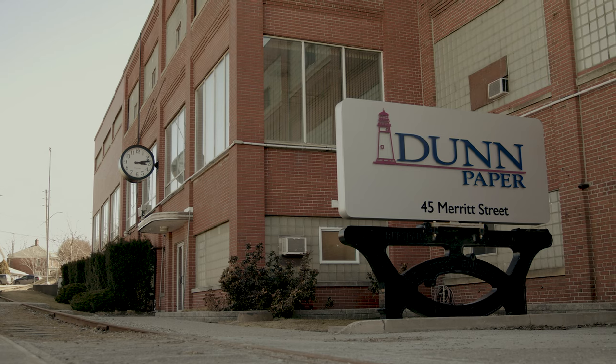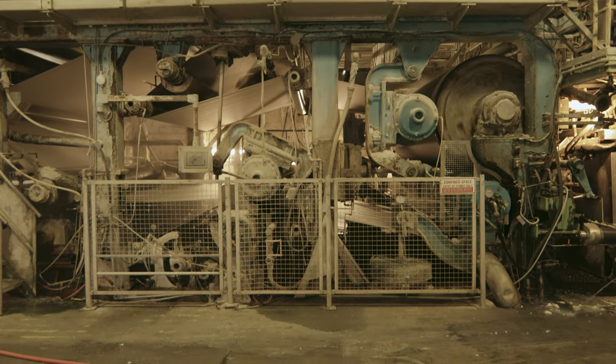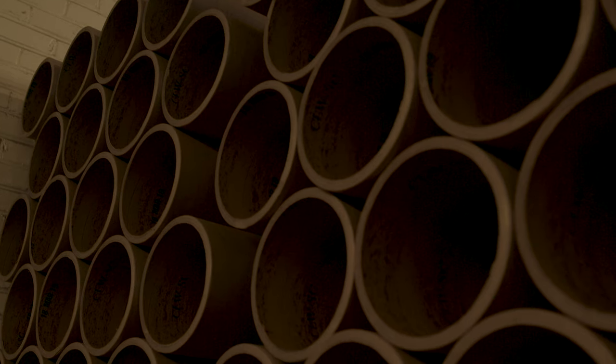My name is Yves Simard and I am the mill manager here. I oversee the operations of the paper mill. Dunn Paper is a premier manufacturer of specialty paper products throughout all of North America.